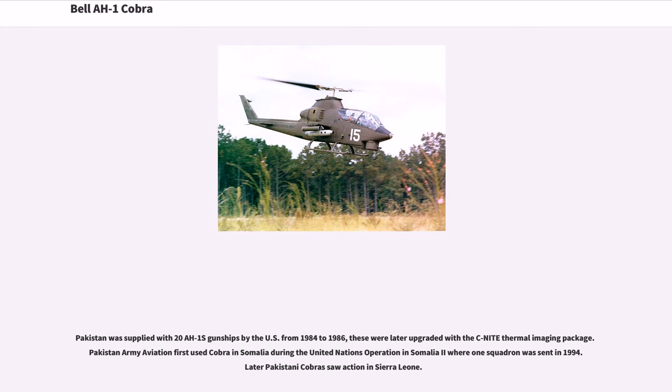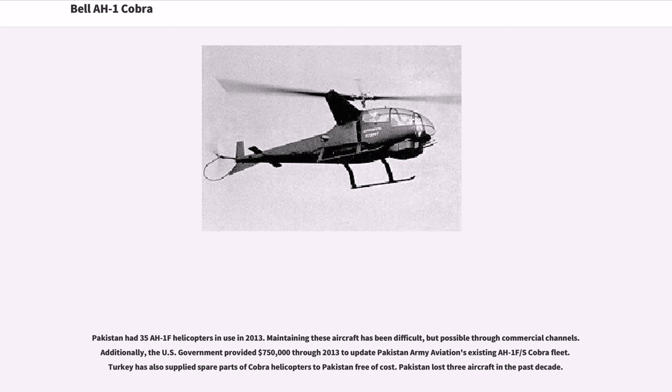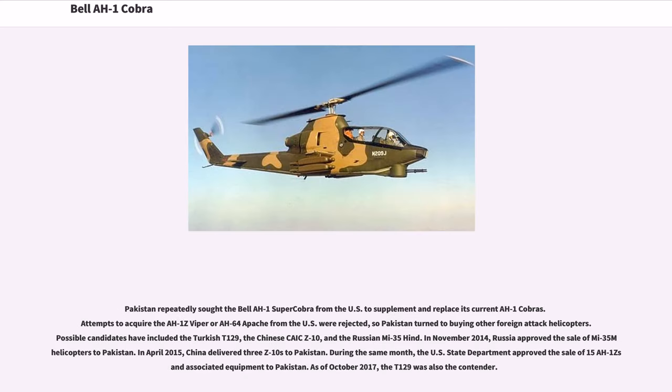Pakistan was supplied with 20 AH-1S gunships by the U.S. from 1984 to 1986, later upgraded with the C-9 thermal imaging package. Pakistan Army Aviation first used the Cobra in Somalia during the UN Operation in Somalia 2, where one squadron was sent in 1994, and Pakistani Cobras later saw action in Sierra Leone. Pakistan had 35 AH-1F helicopters in use in 2013. The U.S. government provided $750,000 through 2013 to update Pakistan Army Aviation's existing AH-1F Cobra fleet, and Turkey supplied spare parts free of cost. Pakistan lost three aircraft in the past decade, and repeatedly sought the Bell AH-1 Super Cobra, AH-1Z Viper, or AH-64 Apache from the U.S., but these requests were rejected, leading Pakistan to seek other foreign attack helicopters.